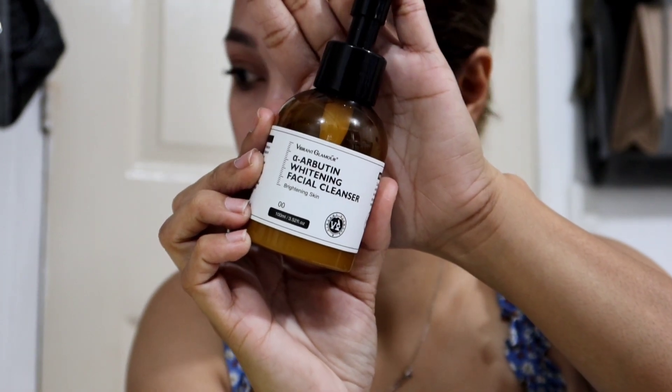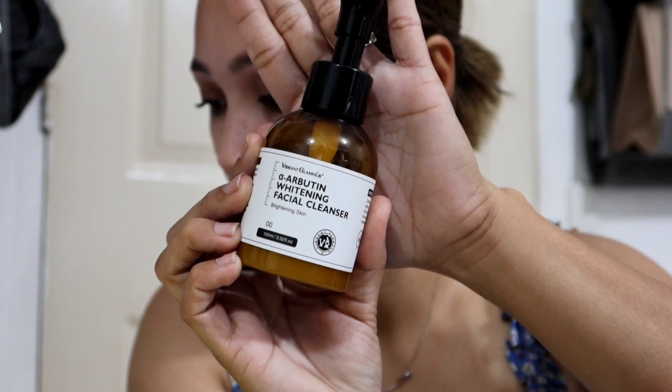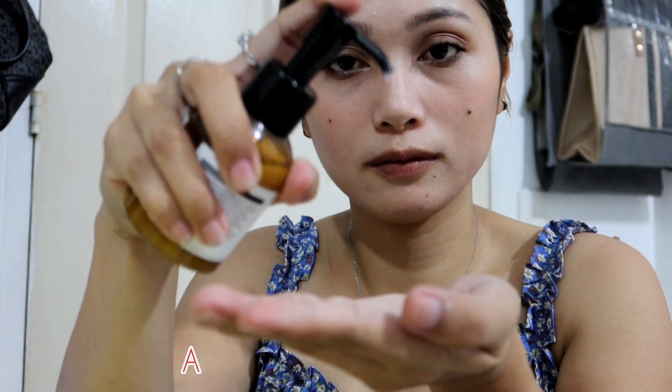The AR Arbotin whitening facial cleanser has antioxidants and skin brighteners. It's very effective for skin whitening and it works for fading dark spots. You apply the facial cleanser to your face and it can also improve skin pigmentation without any harmful side effects.